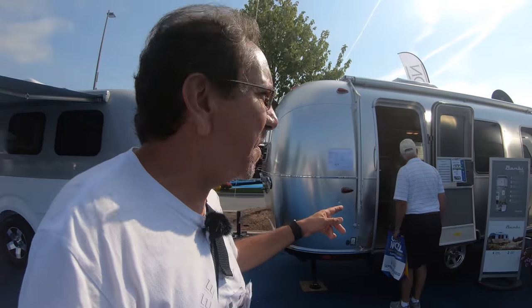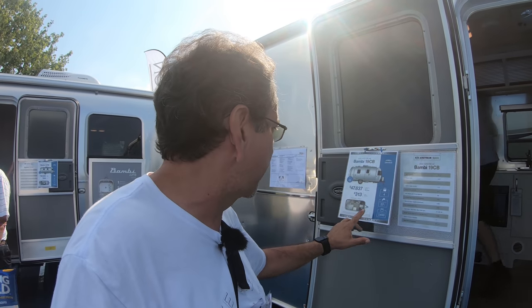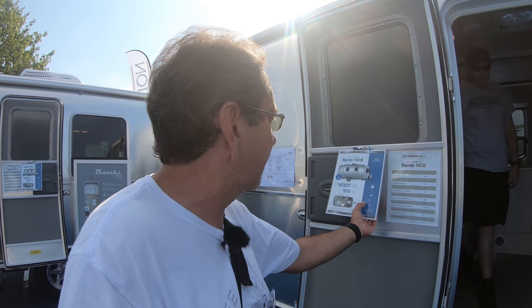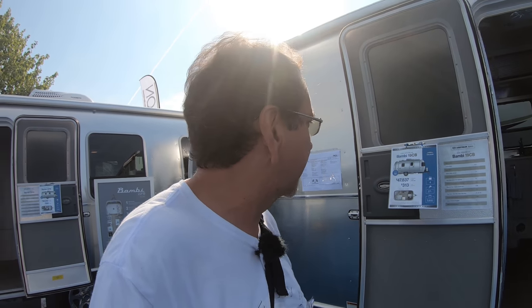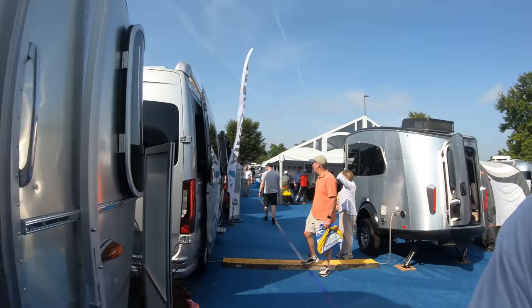One of my favorites is the Bambi. I really like this Bambi unit, especially this corner bed unit because of the floor plan — it takes advantage of space very well. It's a dry weight of 3,650, so it's a little heavier than what I have. It sleeps four, but in this size it's probably a two-person camper. 27 gallons of fresh water. Exterior length is 18.11 feet — 27 fresh, 28 gray, and 18 black — which should get you through three or four days if you're judicious with your water consumption.